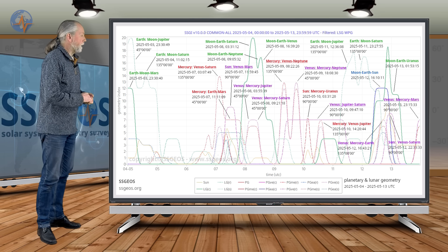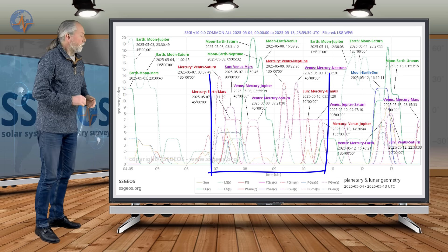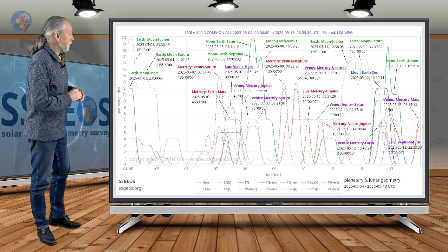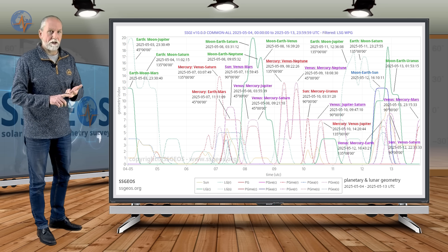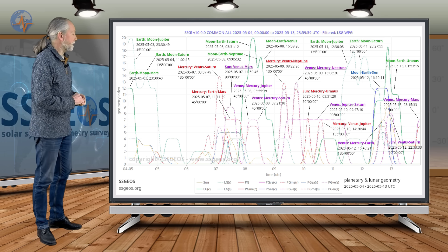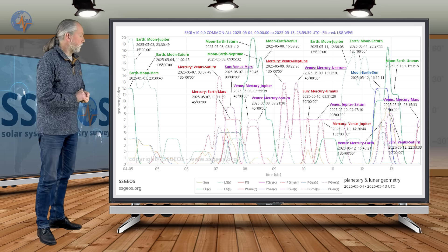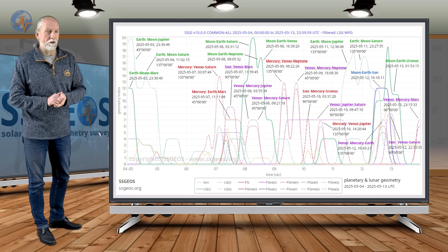We see many red and purple labels because from the 7th to the 10th, we have a convergence of all kinds of semi-right angle geometry with Mercury and Venus combined. They make geometry from the 7th to the 10th with Jupiter, Saturn, and Neptune. That's quite a convergence. We're probably going to see seismic increase overall in those days. There's a huge lunar peak right there, because of the lunar geometry of Saturn, Neptune, and Venus. I'm going to highlight the most significant planetary geometry there as well.